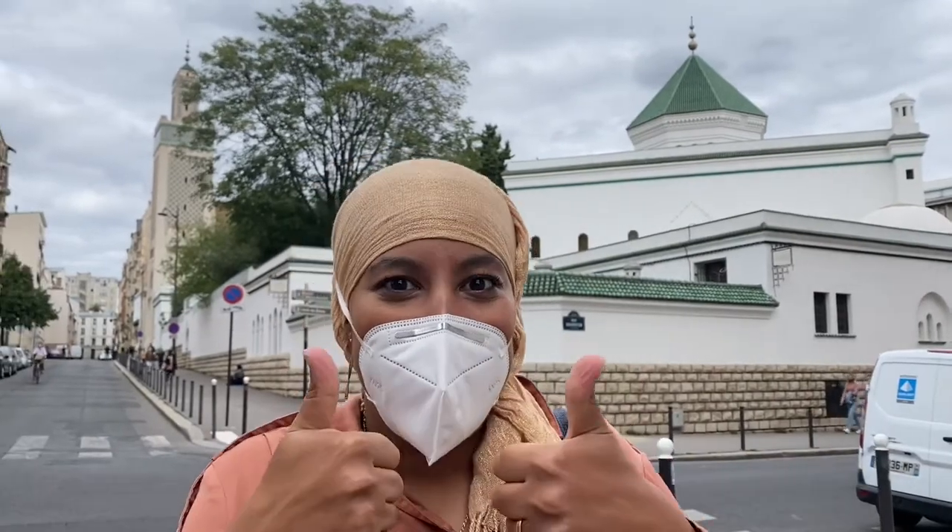Hey familia, bienvenidos a un vídeo más en Somia in the Air. Muchísimas gracias por seguirme, suscribiros si no lo habéis hecho y darle a like si os gusta el vídeo.